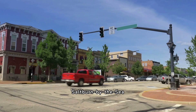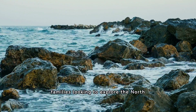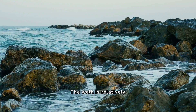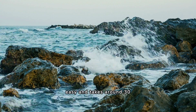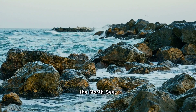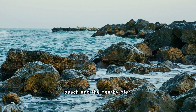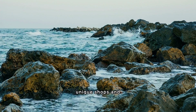8. Saltburn-by-the-Sea. Saltburn-by-the-Sea is a popular destination for families looking to explore the North Yorkshire coastline. The walk is relatively easy and takes around 30 minutes, with stunning views of the surrounding countryside and the North Sea. Children will love exploring the beach and the nearby pier, which is home to a variety of unique shops and restaurants.